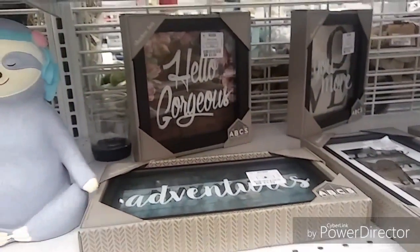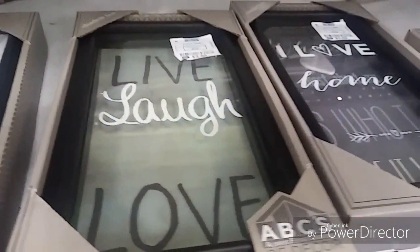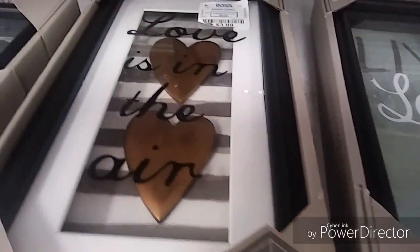And this sloth — there's a big thing going around with sloths. I've been seeing them in paintings and in tchotchkes. I don't know, maybe it's a new trend. These cute little signs were most of them $3.99 and they just have little love sayings on them.